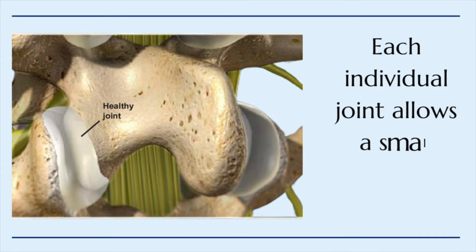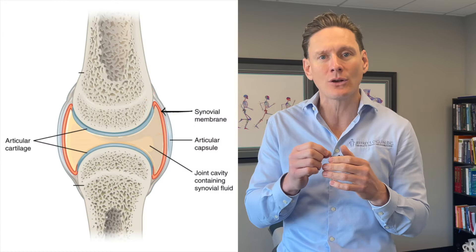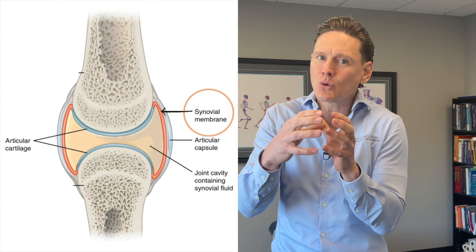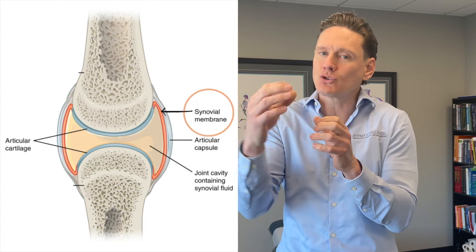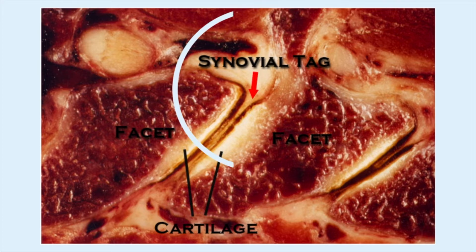Let's talk about the mechanical approach first. One idea is that it is resetting small internal structures within the joint. Within the joint, there's something called a synovial membrane — a soft, cartilage-type material on the inside of the joint, right underneath the capsules that hold the joint together. They think that those can fold inward and get stuck within the joint itself, and when that happens, the spine or those joints feel stiff, restricted, or even locked up.